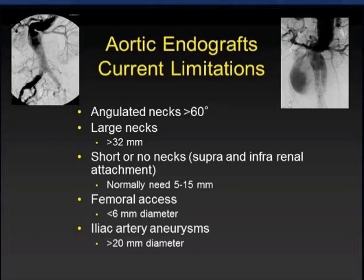And, of course, we have the no-neck or short-neck situations where the current devices really have a difficult time sealing, regardless of diameter. And then difficult access cases where the femoral arteries are six millimeters or under, and then also dealing with iliac aneurysms.